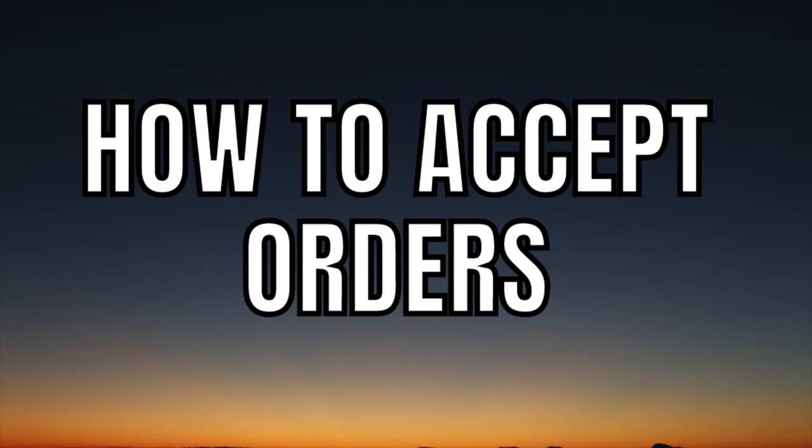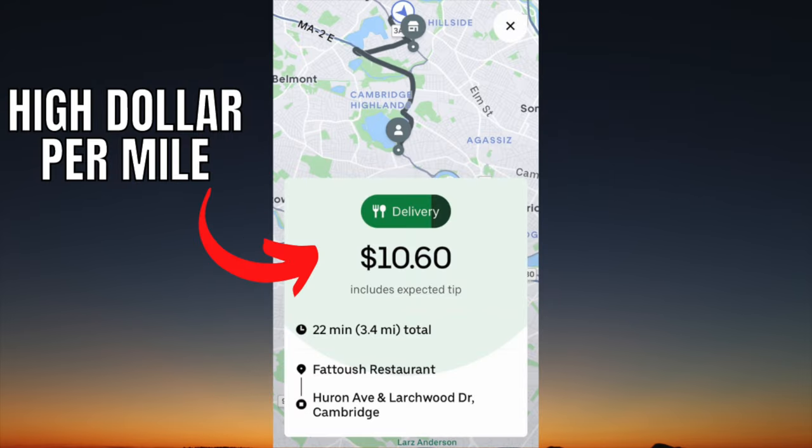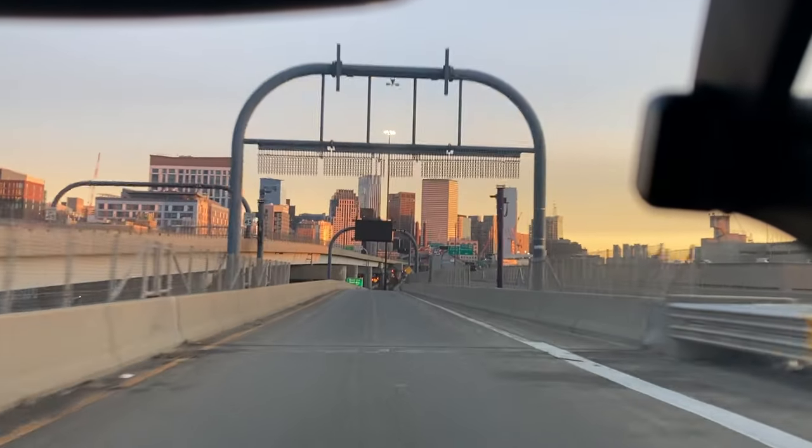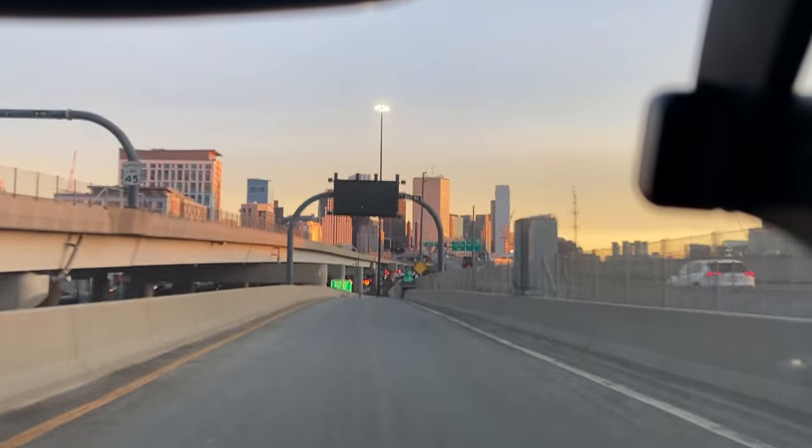Now let's talk about which orders you should be accepting and the criteria for a good order. I look for orders that are typically around $1.50 per mile, preferably $2 per mile or more. This order is around $3 per mile, so I would accept this. It also needs to have a high payout of $8 or more — anything under that, I would only do if it was a couple of miles.